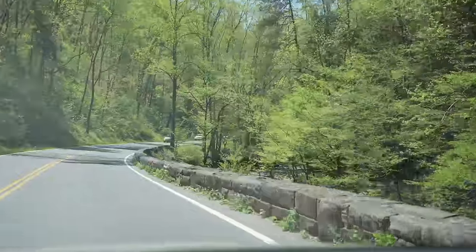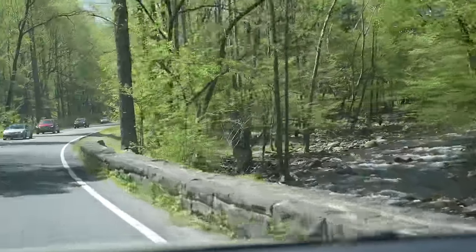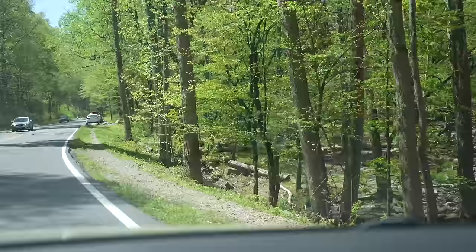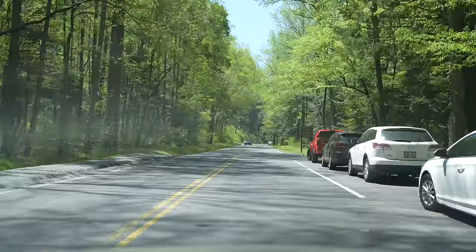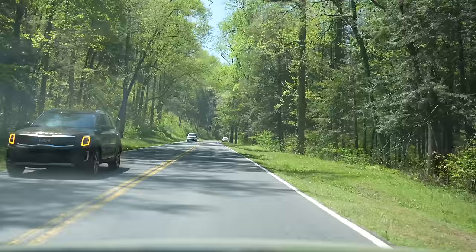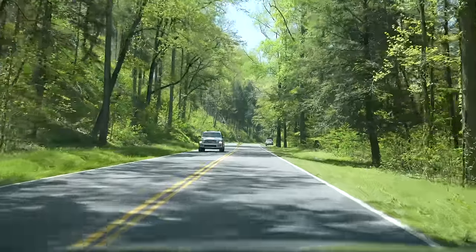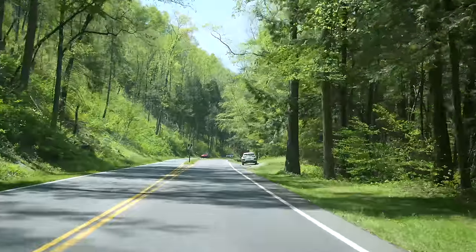Pretty river down there below us, probably can't see it. Beautiful drive back through here. If you come to Gatlinburg, you've got to come into the Great Smoky Mountains. And we always recommend stopping at the visitor center — Sugarlands on this end. It's just right up here on the right.